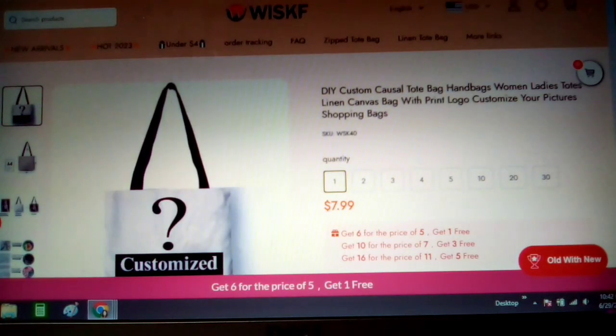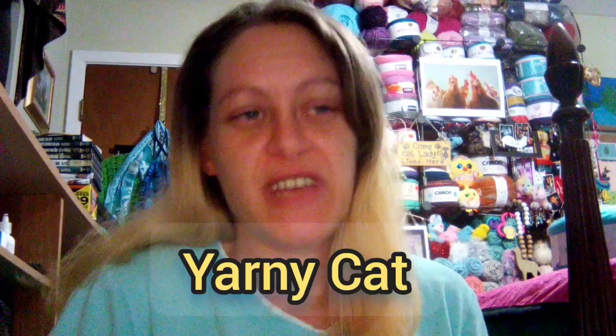Let's talk about the keyword. The keyword is two words: Yarny Cat. I will pick five winners on July 7th. That is it — thank you for watching, good luck everyone, and thank you Whiskiff for doing another gift card giveaway. I will see y'all later. Bye!